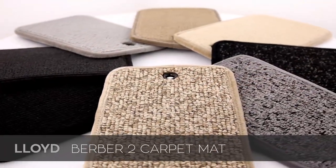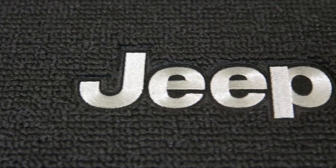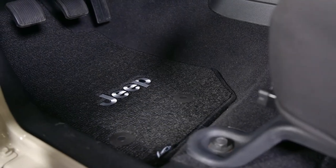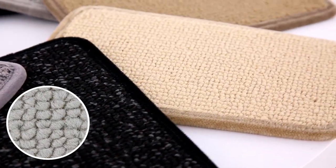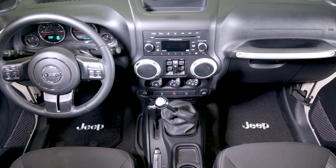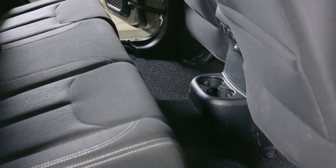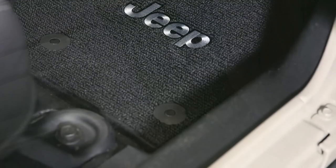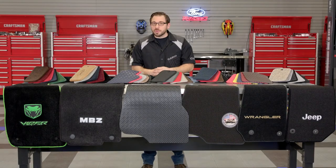If you like the look of loop-style stitching but the Classic Loop doesn't quite do it for you, check out Lloyd's Berber II custom mat. This mat uses the same loop-style stitching but in the classic look of a traditional Berber, and it uses a 6x nylon yarn instead of the thinner polypropylene yarn used in the Classic Loop. This creates a mat with a classic Berber look, and Lloyd offers it in eight different colors — including traditional solid colors and heathered colors — giving you plenty of options to customize your interior.